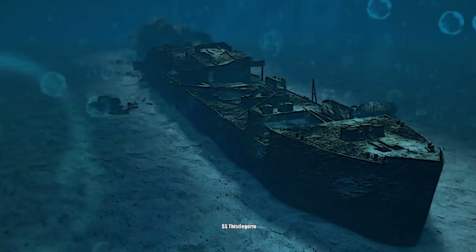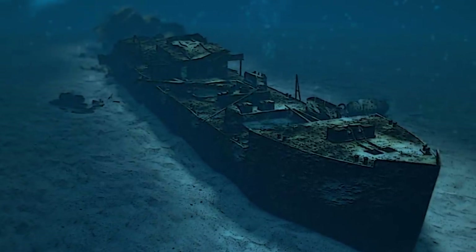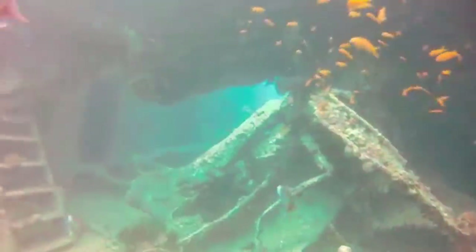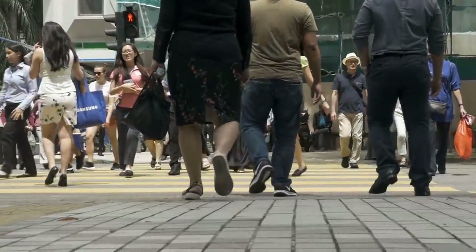The SS Thistlegorm was one of the greatest steamships the world has ever seen, and remains one of the most fascinating shipwrecks from World War II. However, most people have never even heard of this ship before.